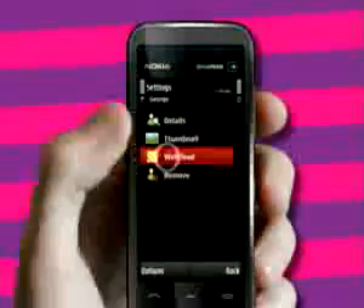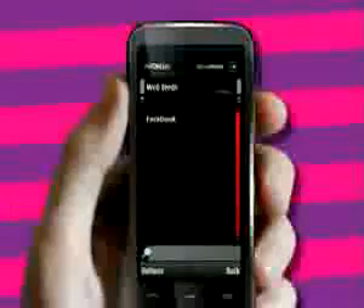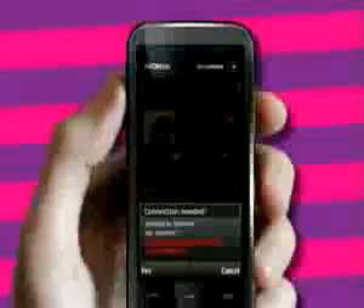Webfeed brings everything you love about social websites to your phone. You can easily add your friends' Facebook profiles and activity to the home screen. Now you're always up to date with your friends.